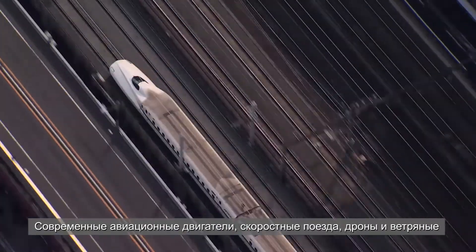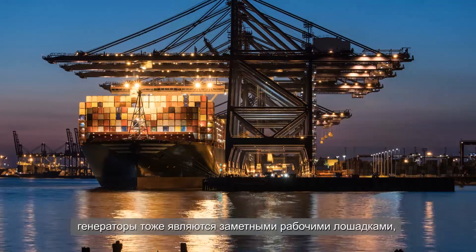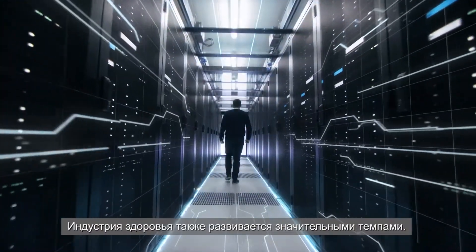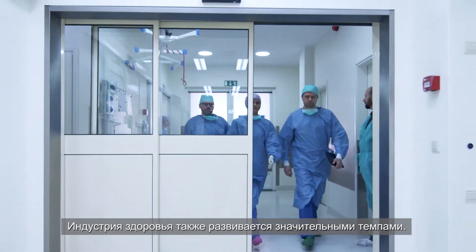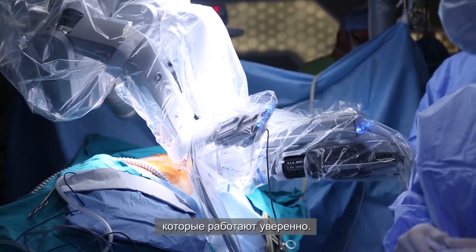Modern aircraft engines, high-speed trains, drones and wind turbines are remarkable workhorses that decisively shape and improve our daily lives. The healthcare industry is now transforming at an increasing pace. Care providers therefore need true workhorses which confidently deliver.